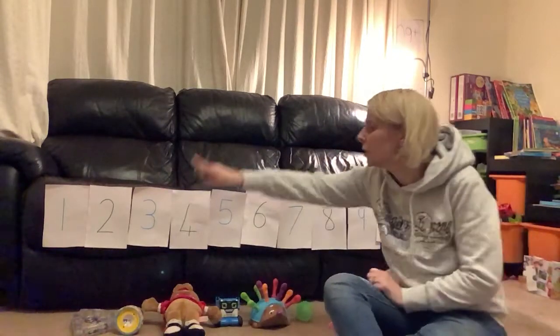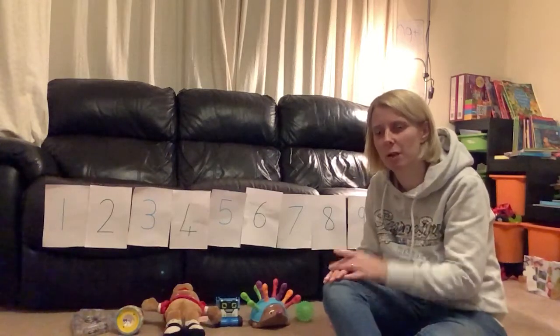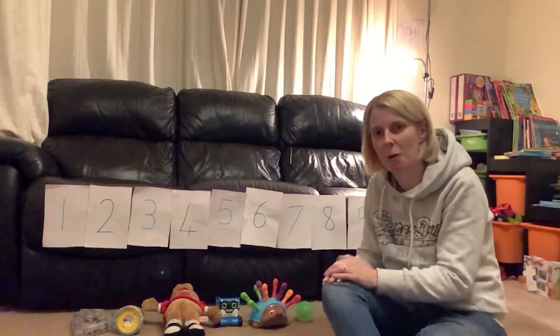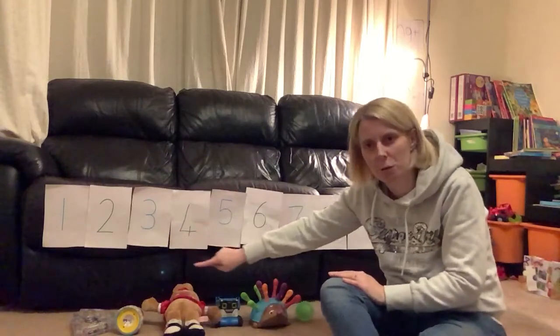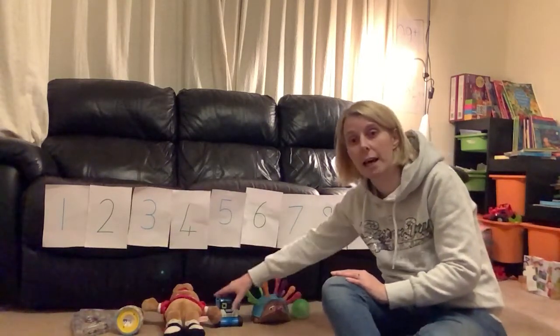So back to maths! Go and get six objects from around your house — pause the video, go and get six objects and then come back. Hello, are you back? Have you put them in a line? Remember, it's easiest to count things when they are in a straight line.